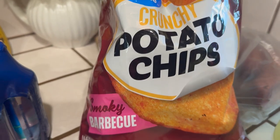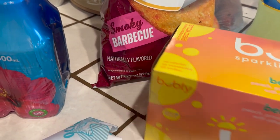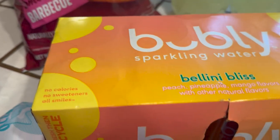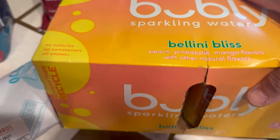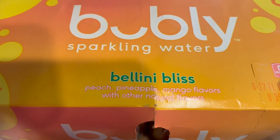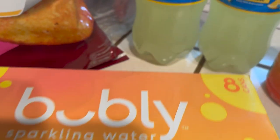Then we have a bag of crunchy barbecue potato chips, and my sparkling water — Bubbly. This is a flavor I have never tried, so I hope I like it. It's a mango flavor, and I love all mango flavors, so I hope I like it. It comes in a box of eight.